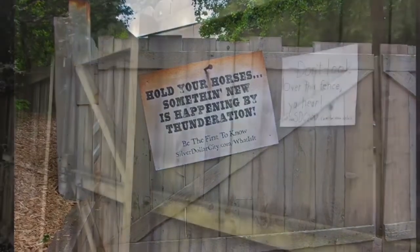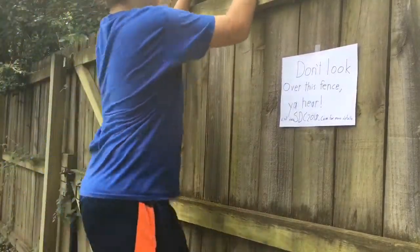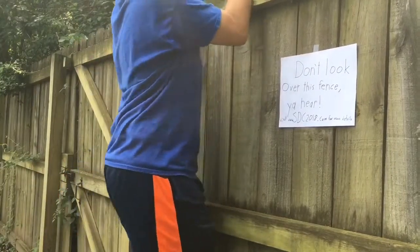So what did most coaster enthusiasts do? Essentially, they looked over the fence to try to see the new ride. But we do have pictures of the construction site, so let's dive into those and see what Silver Dollar City could be working on.